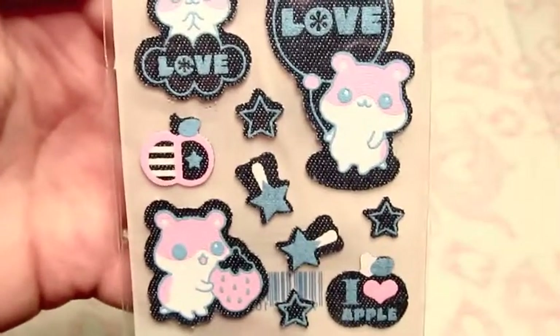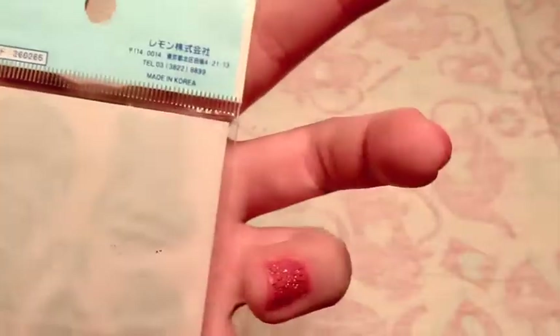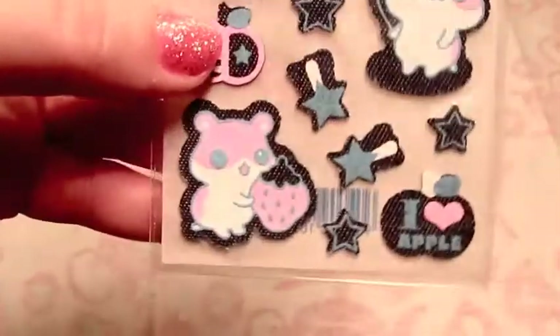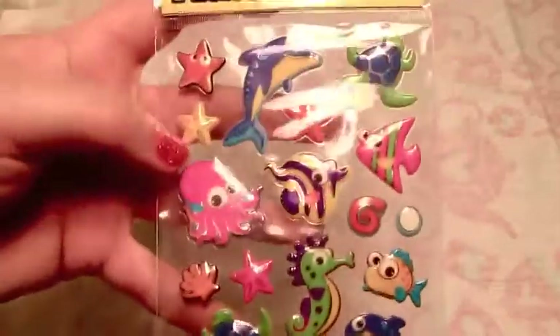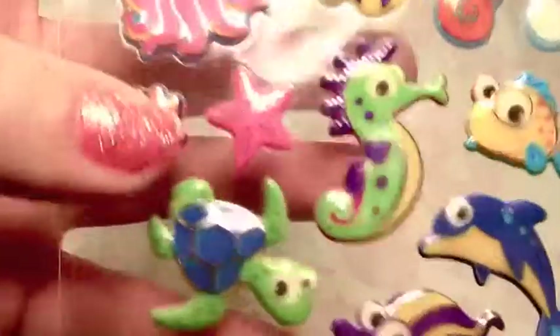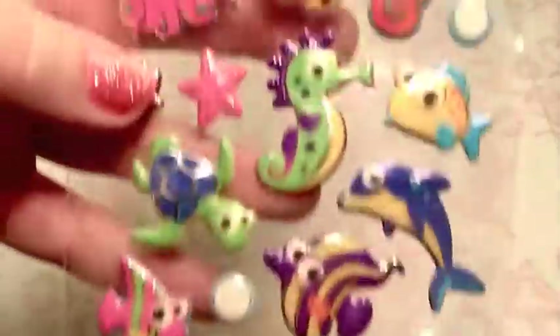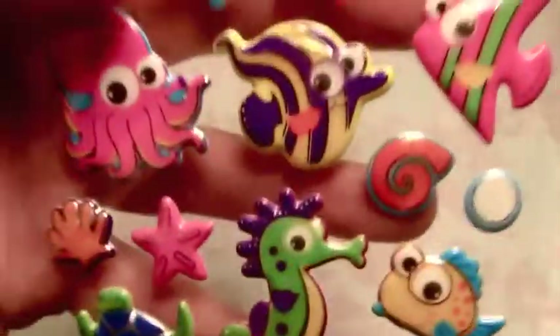These are denim fabric stickers that I bought on clearance, but they're from Korea. They're actually denim fabric and they have little pink hamsters on them - those were just sweet. Here are the stickers I got really excited about at Dollar Tree - a really cute little octopus. I made a piece in my last video with those. Just cute little sea animals, puppy stickers, little sea turtle. Those were cute.